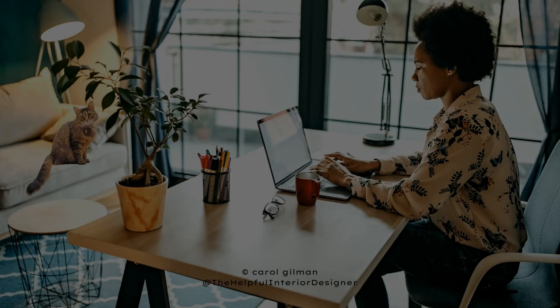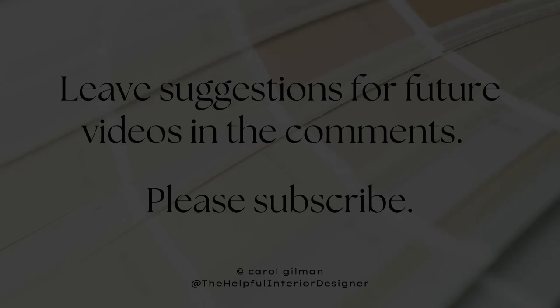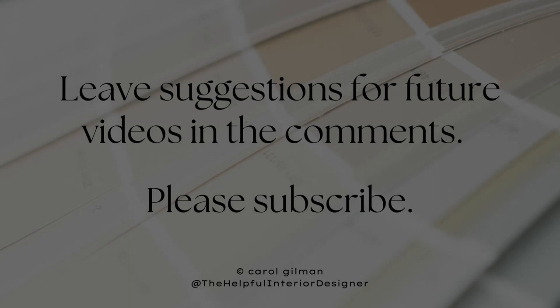So whether you place your desk against a wall or out away from the wall, be sure to leave 36 inches for your chair area, and 30 inches on either side and in front of the desk. This way, you'll have plenty of room for everyone to move around easily and you'll enjoy your workspace even more. Do you have any suggestions for future videos? Let me know in the comments, and please subscribe so you don't miss out on the most recent decorating tips.